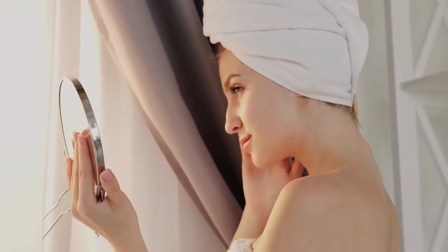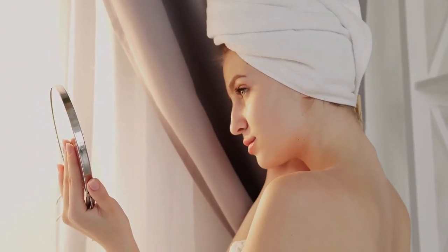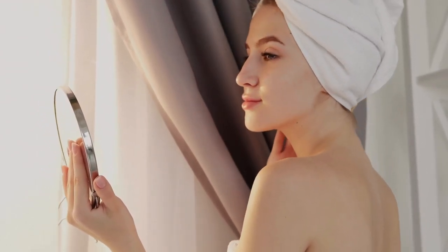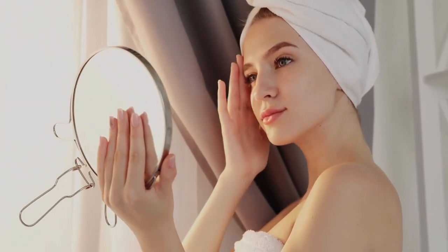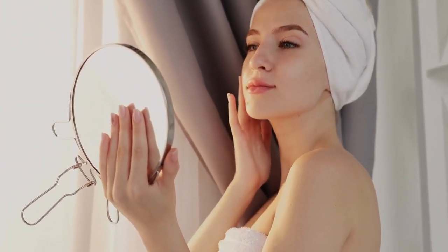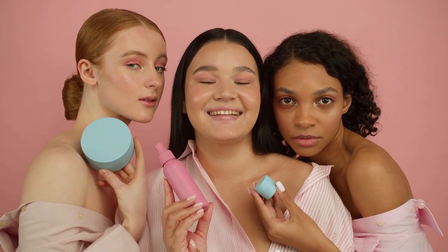Let's talk about something important. While we're here to share knowledge and provide helpful information, it's essential to remember that skincare routines can vary from person to person. What works for one may not work for another. Always listen to your skin, understand its unique needs, and consult with a dermatologist or skincare professional if needed.